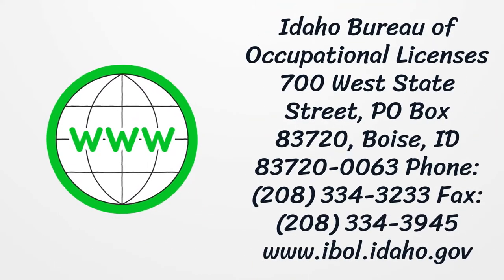Idaho Bureau of Occupational Licenses. 700 W. State Street, P.O. Box 83720, Boise, Idaho 83720-0063. Phone: 208-334-3233. Fax: 208-334-3945.